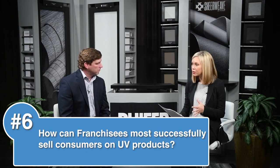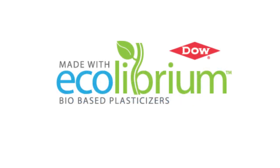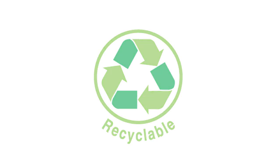So tell us how franchisees can most successfully sell consumers on UV products. We want our franchisees to highlight the broad range of benefits that consumers may not be aware of. Beyond managing solar heat and glare, solar shades can protect against the growth of bacteria, mold, and mildew to maintain cleaner shades, incorporate sustainability features such as bio-based ingredients and recyclability, protect interior surfaces from damaging UV while allowing outward views, and provide a level of durability and ease of maintenance rarely found in window treatments. ShearWeave definitely fits into all aspects of our lives.